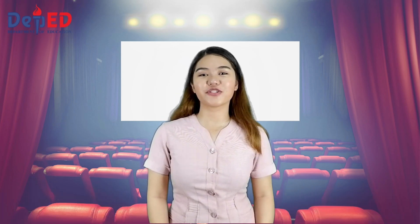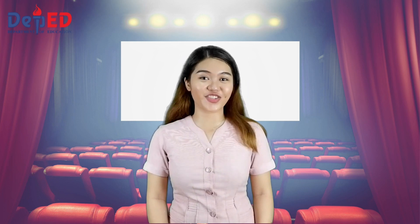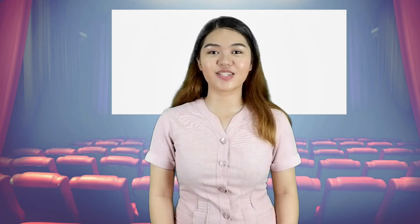Our lesson for today will start in a few minutes. Since it is not yet starting, let's have a quick review of our previous lesson. You have 4 questions to answer. For each question, you have 10 seconds to answer. Are you ready?